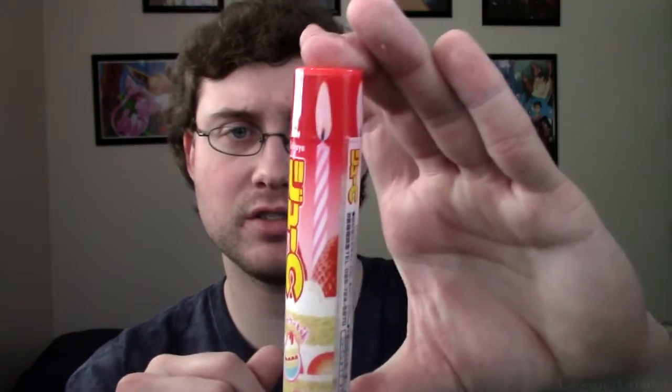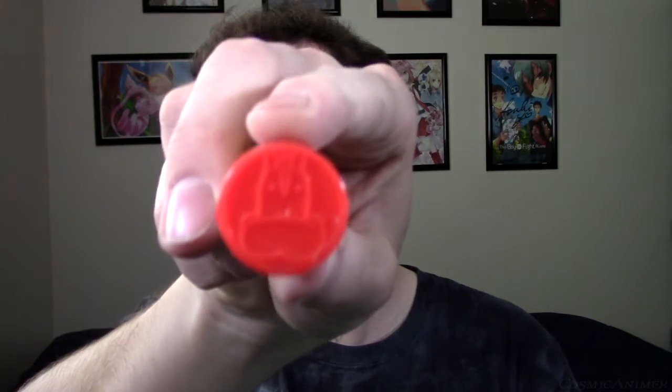Got something here that looks like — oh, it's got a little cow on it. Little candies — they actually have a letter on them. K for my last name, perfect. They're hard, that's really nice. Little on the sweet side, but I do like it.